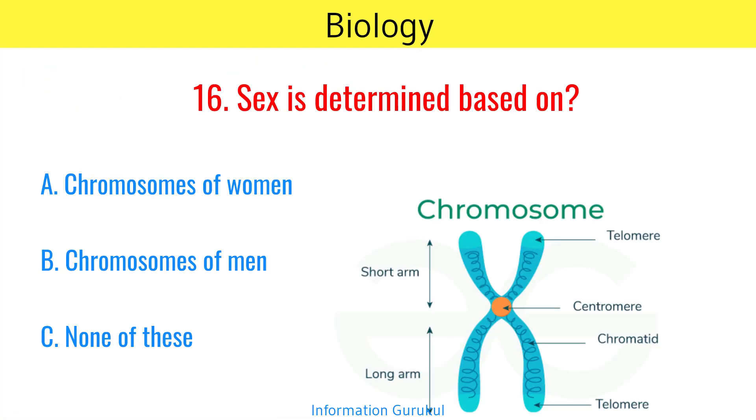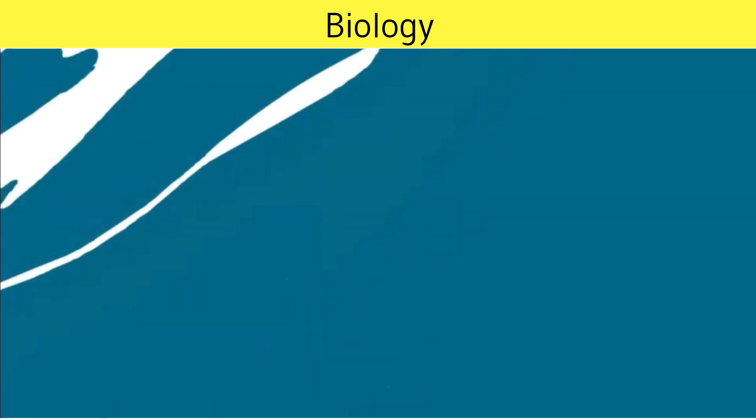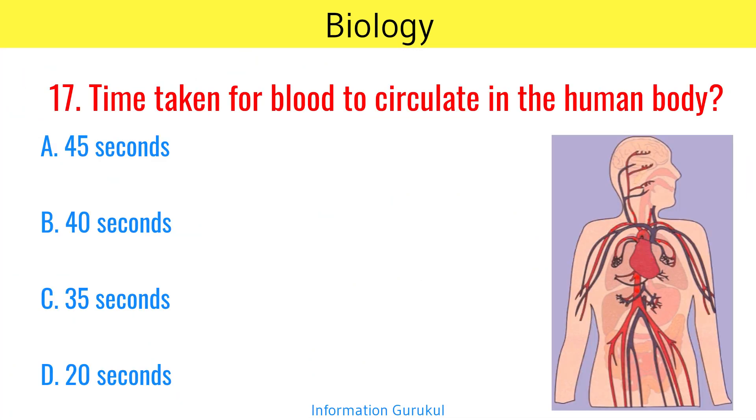Sex is determined based on the chromosomes of men. Time taken for blood to circulate in the human body? 45 seconds.